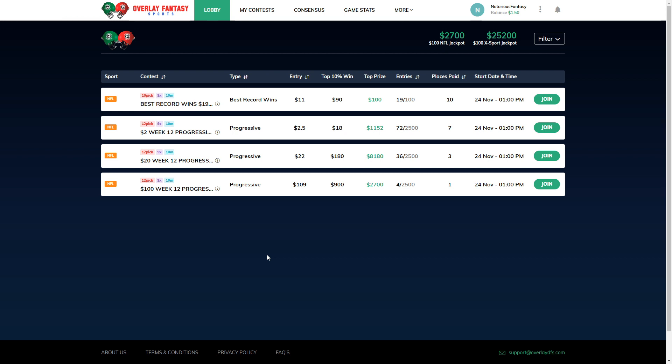There's also another game with best record wins. You enter $11, the top 10% get $90. That top prize, you get $100, so it's going to look beautiful. But obviously, that prize is going to keep going up as more people join and enter. Pretty much, you're not even playing against anyone — you're playing against the board, and you got to make sure you get a good enough record to hit that money.